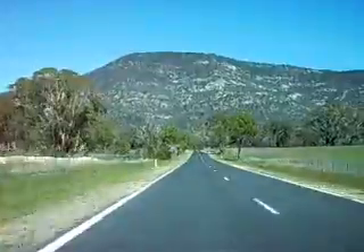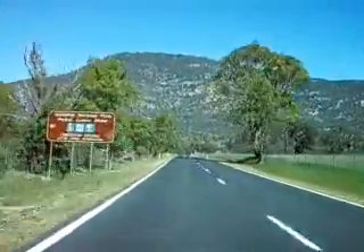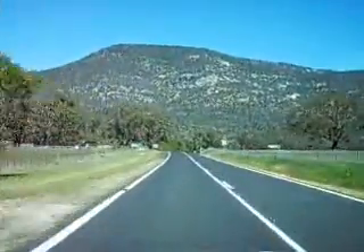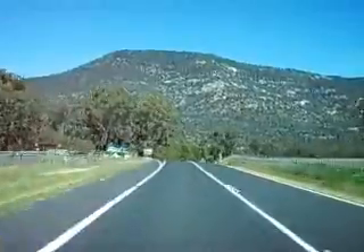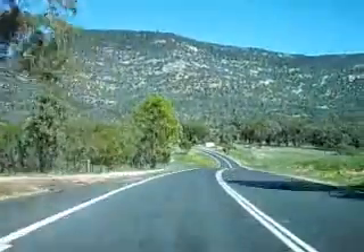Directly in front is Mount Tennant. The peak is 1,383 metres above sea level. And just going off frame on the left is the Namadgi National Park Information Centre.